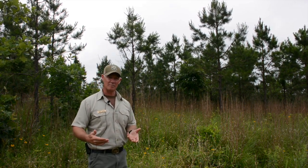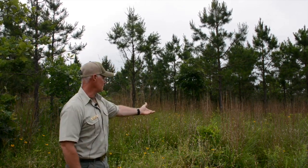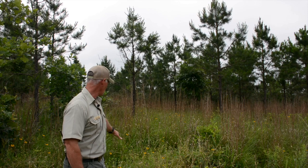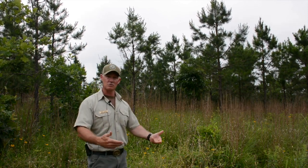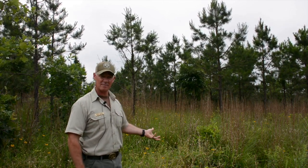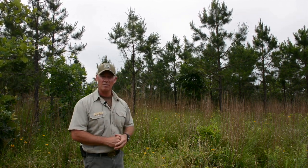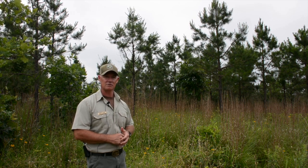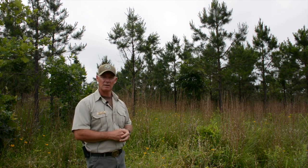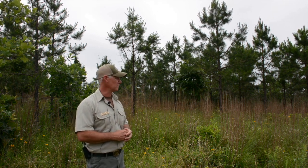One of the advantages of being able to burn early in a stand's life is right here — the bluestem grass and all kinds of different forbs. The earlier you can introduce fire into a stand, the better your understory is going to be, and obviously this is great habitat for wildlife. This isn't really RCW habitat, but it is wild turkey habitat and we do have eastern wild turkey on this forest. Our goal would be to burn this at least one more time before thinning, probably looking at a couple more years before we do that.